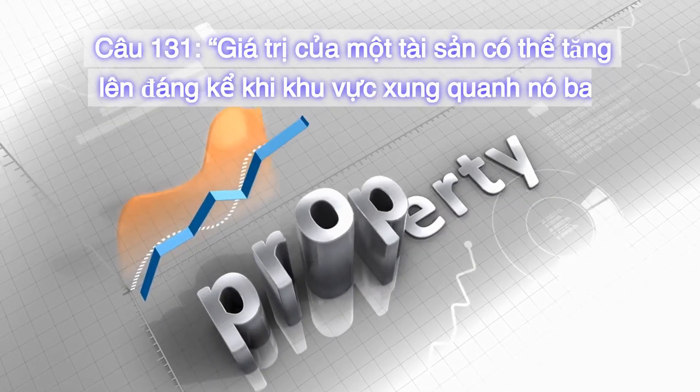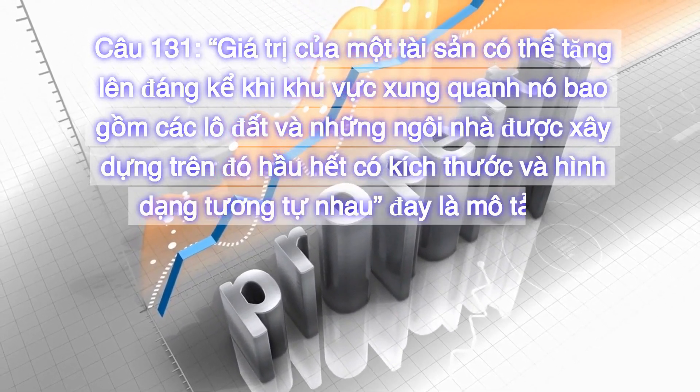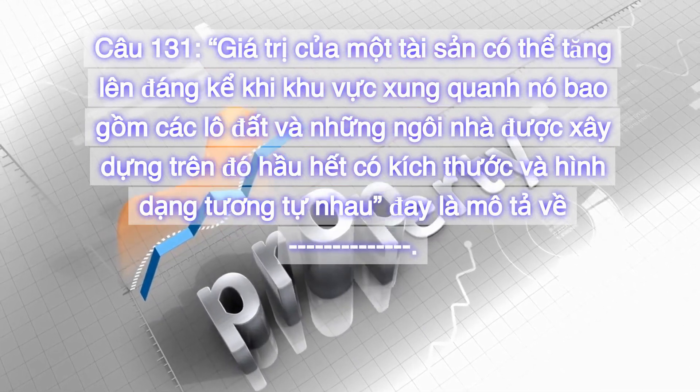Câu 131. Giá trị của một tài sản có thể tăng lên đáng kể khi khu vực xung quanh nó bao gồm các lô đất và những ngôi nhà được xây dựng trên đó hầu hết có kích thước và hình dạng tương tự nhau. Đây là mô tả về: